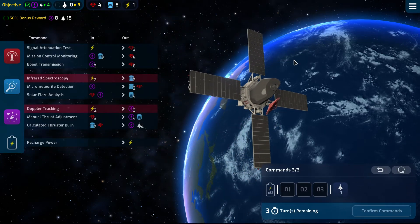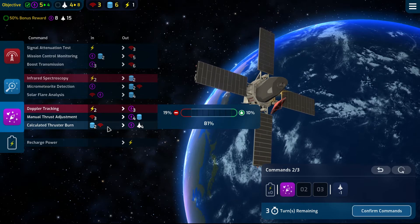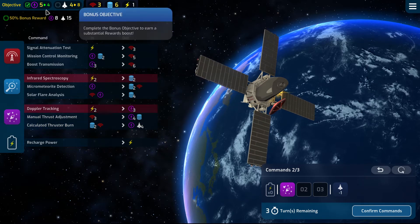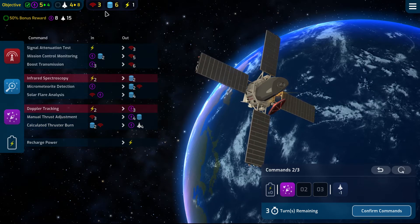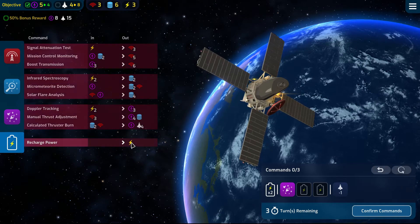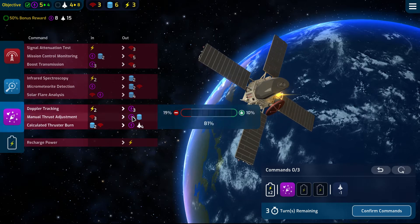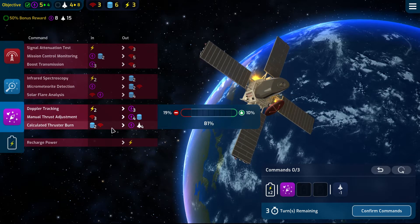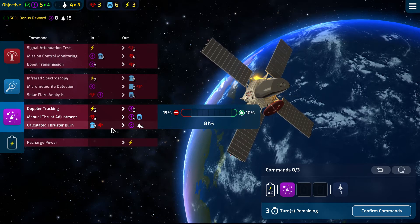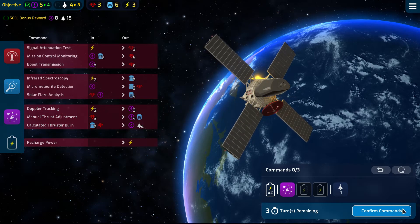There we go. In this turn we should do one burn. That puts us at five, three, and six — ideal. I'm going to hit two recharges because in the next turn I'll hit this once and then we'll have six. I think we'll be okay.